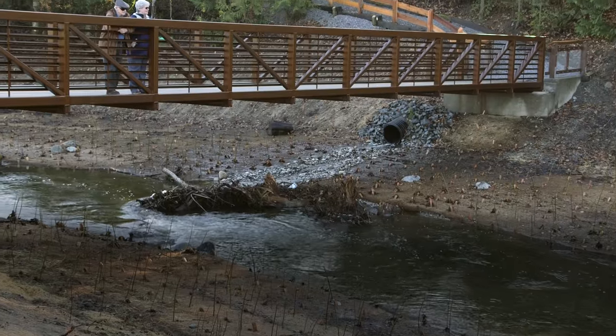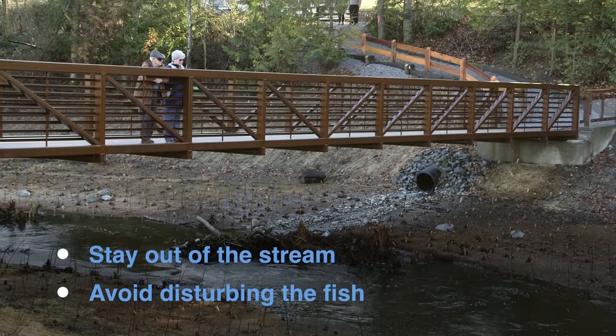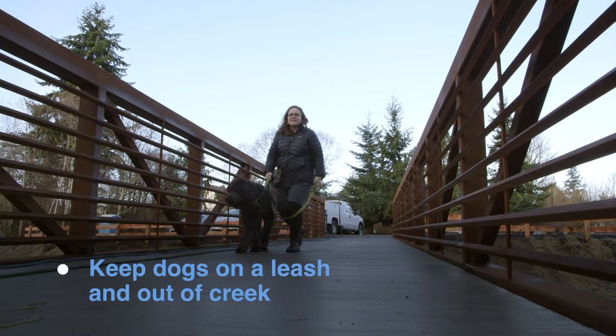If you do see salmon in the creek, it's important to stay out of the stream and to avoid disturbing the fish. Also, please keep dogs on a leash and out of the creek so they don't disrupt the gravel beds where salmon lay their eggs.